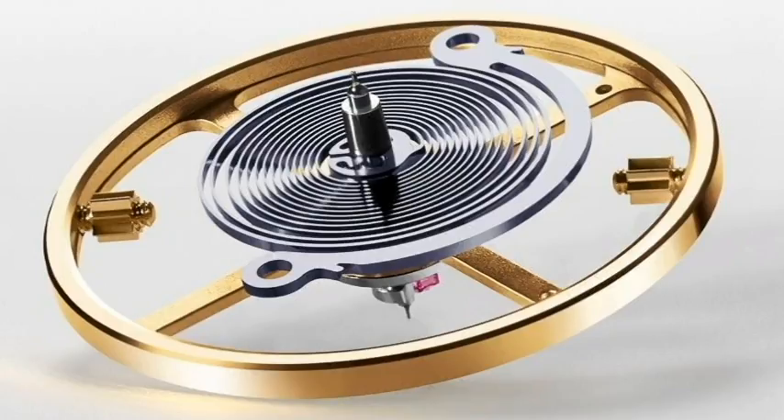Automatic movements, on the other hand, are a form of mechanical movement, so they use a hairspring and a balance wheel to keep time.